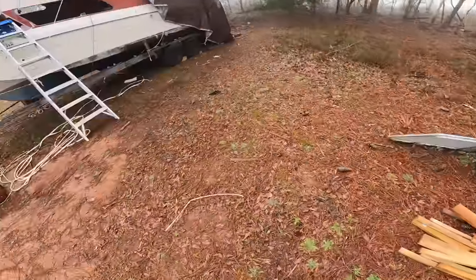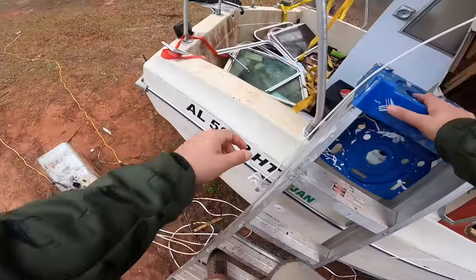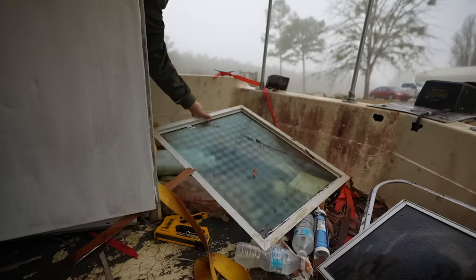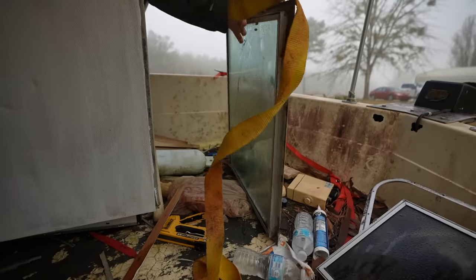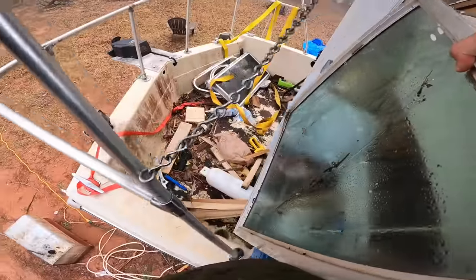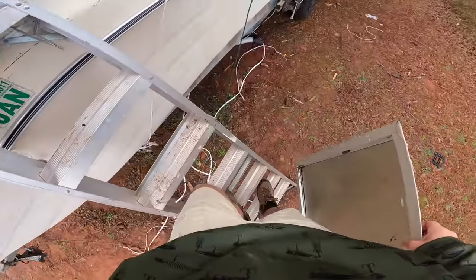If you want to wake your neighbors up, just get some window frames from 1972 — you'll be in the game. Since I purchased the boat, I have ripped the interior out and begun reframing the boat. I don't know if you guys have realized this yet or not, but I have not been making a lot of progress.